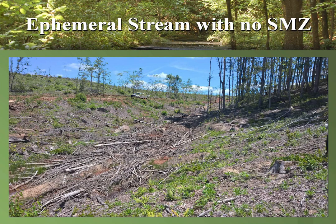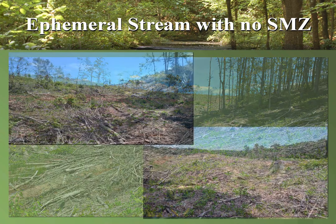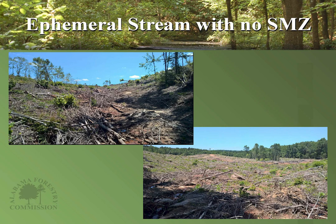Here's a slide of an ephemeral stream with no SMZ. You can see a lot of debris left within the ephemeral, and some movement of sedimentation visible in the middle of the slide. In other examples, logging tops and debris left within the ephemeral can stop up the stream and cause water flow problems. Pull that out and protect these buffers. It's always a good idea to leave a stringer of trees on either side of these ephemeral streams to ensure adequate protection.